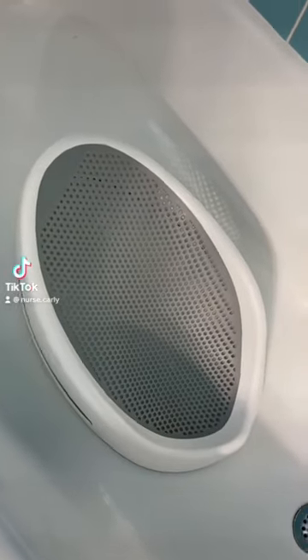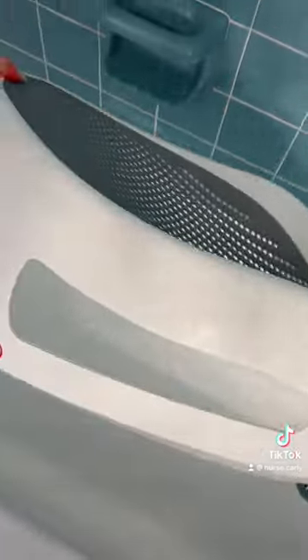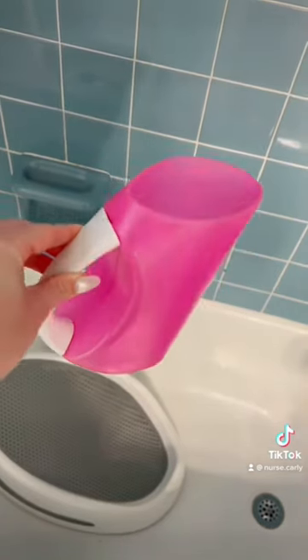Here are five things you actually need for bathing your newborn. First up is this bath seat. You've probably seen it before, and that's because it's super affordable, it's lightweight, and it grows really well with your baby. I've used mine well out of the newborn stage.